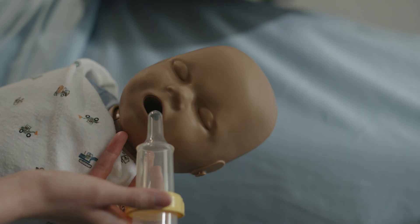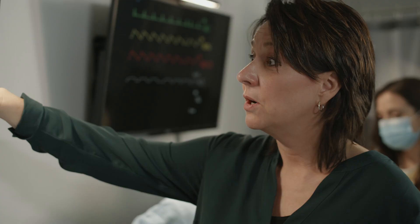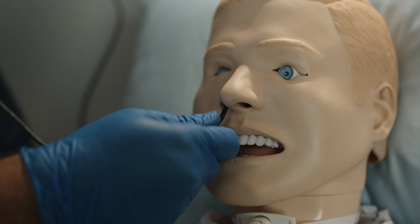We structure our simulations so that our cases build on one another, giving our students the opportunity to do an initial assessment, then determine the need for further assessment, and then follow that patient through treatment. What that case profile actually allows them to do is see that continuity and that evolution in that patient.